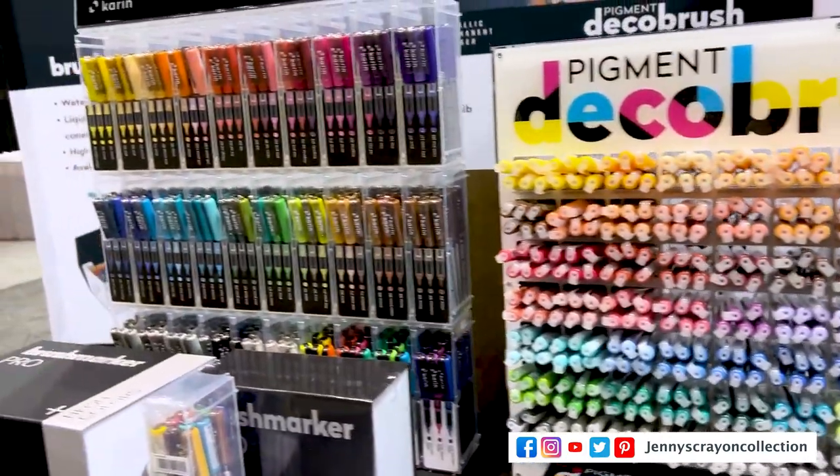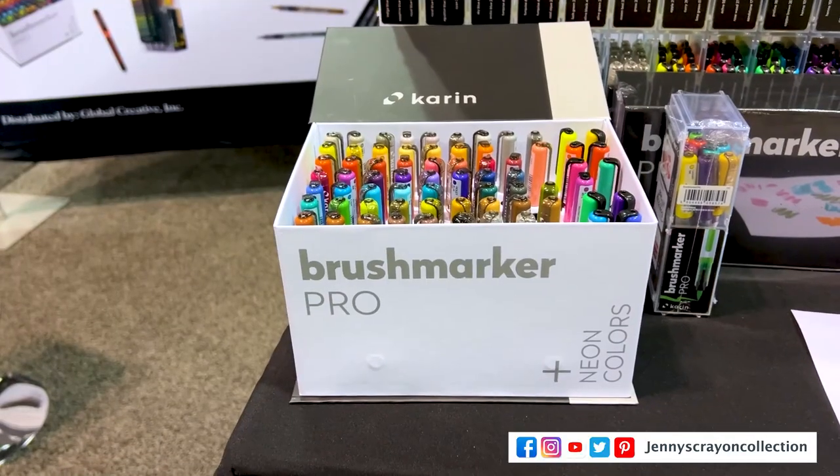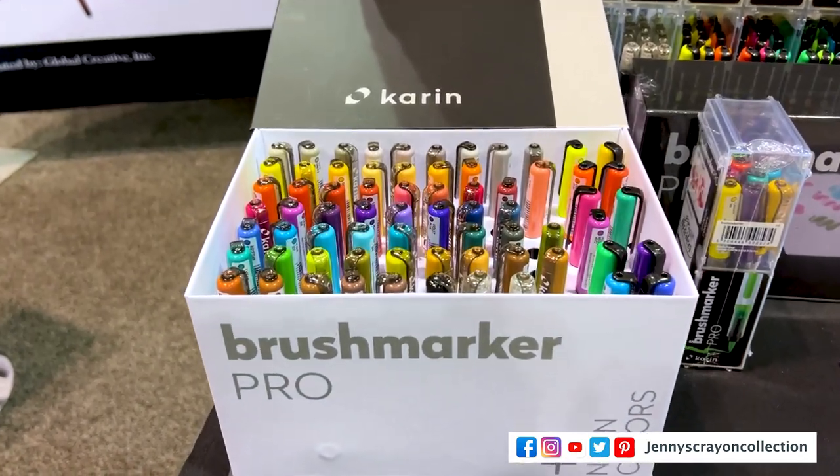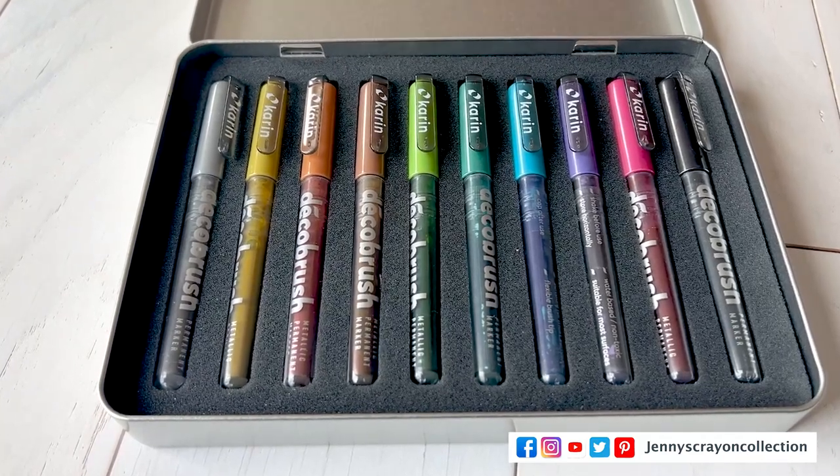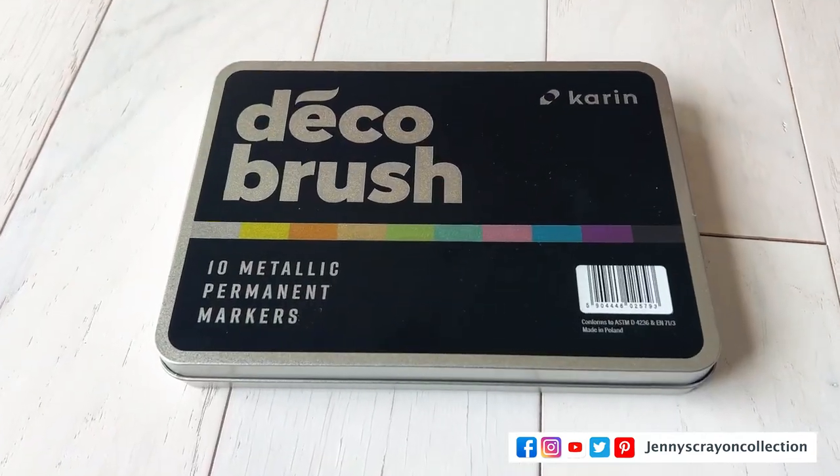Next up we have Kareen — I was saying it 'Karen' markers, but I have a whole review on this. This is the other box; I have the one without the neons. The review for the metallics will be coming soon.